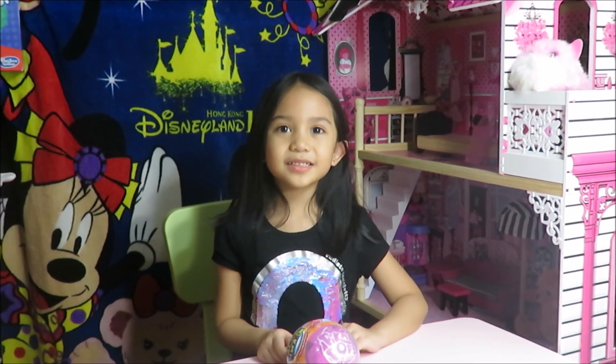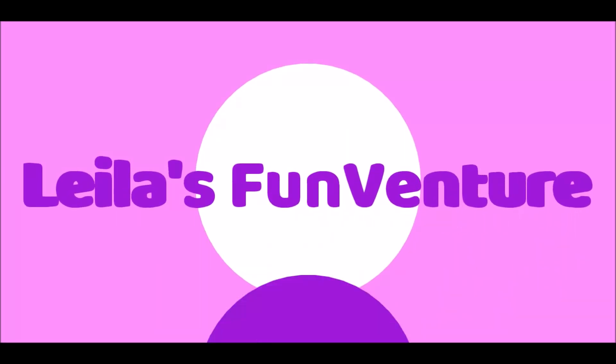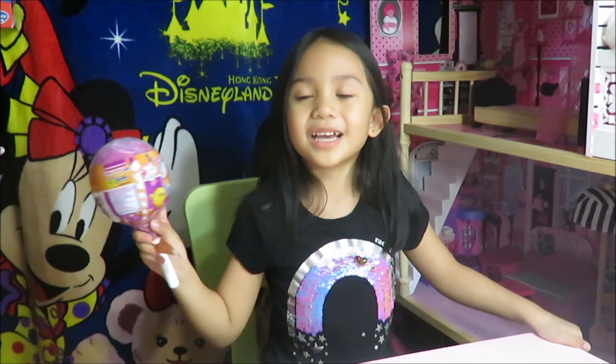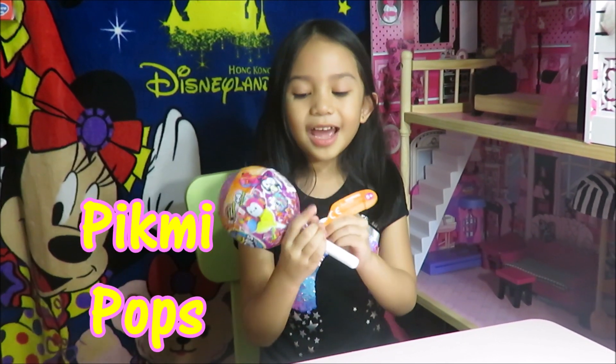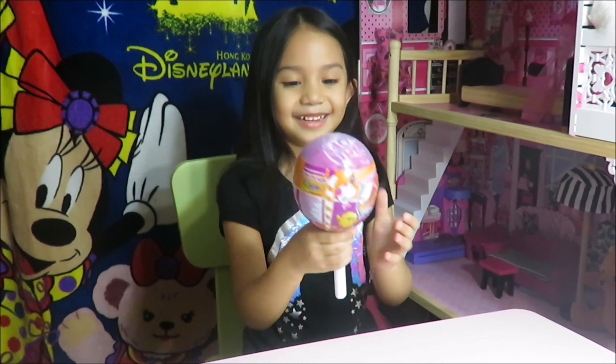Hey guys, welcome to my channel. Today I'm opening a picnic pop and it's gigantic. So let's get started.